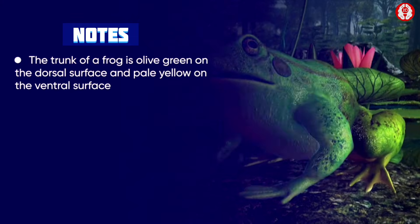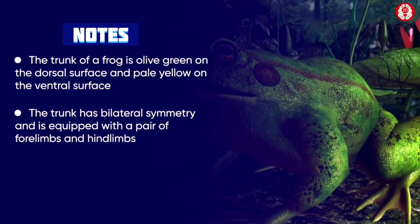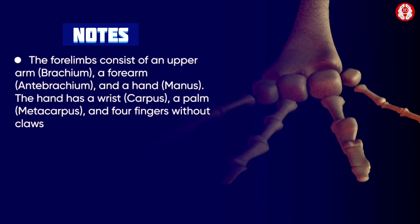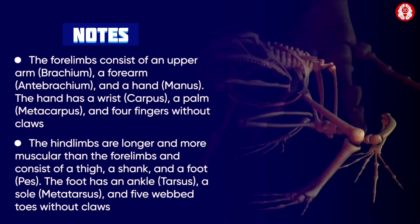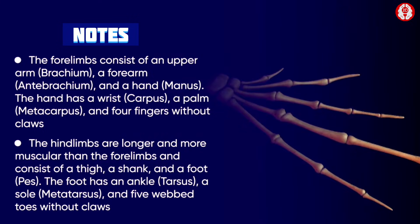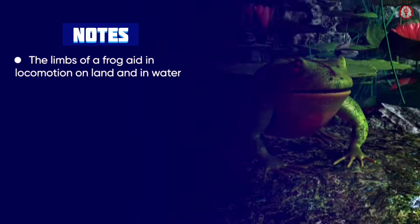The trunk of a frog is olive green on the dorsal surface and pale yellow on the ventral surface, with bilateral symmetry. It is equipped with a pair of forelimbs and hind limbs. The forelimbs consist of an upper arm or brachium, a forearm or anti-brachium, and a hand or manus with a wrist, palm, and four fingers without claws. The hind limbs are longer and more muscular, consisting of a thigh, shank, and foot or pes — with an ankle or tarsus, a sole or metatarsus, and five webbed toes without claws. The limbs aid in locomotion on land and in water.